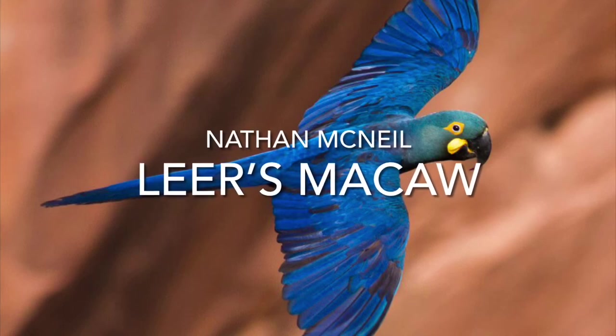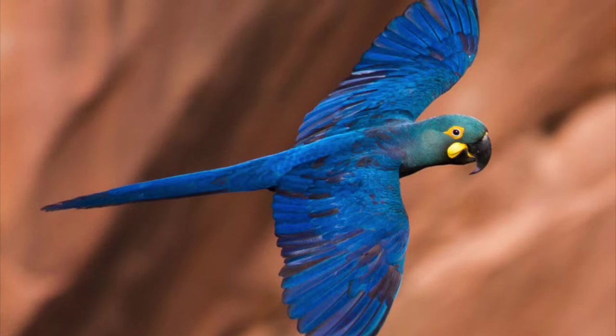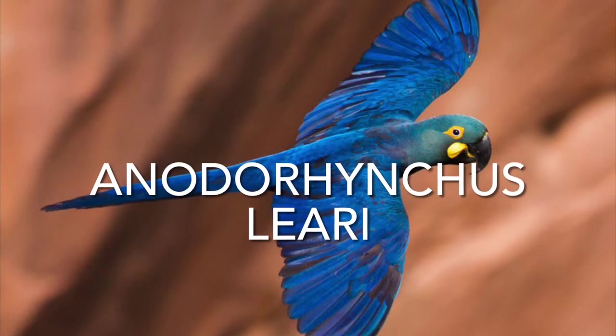My name is Nathan McNeil, and I am doing a presentation on the Lear's Macaw, otherwise known as the Anodorhynchus leari.